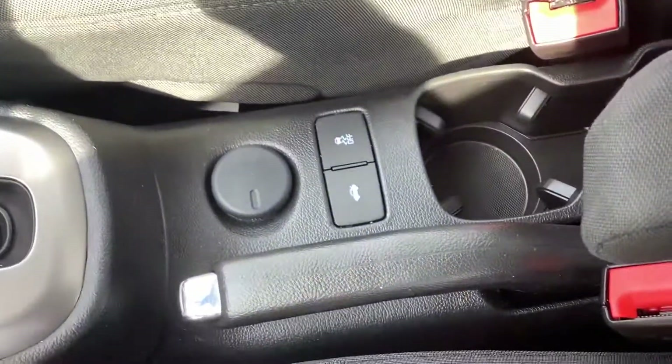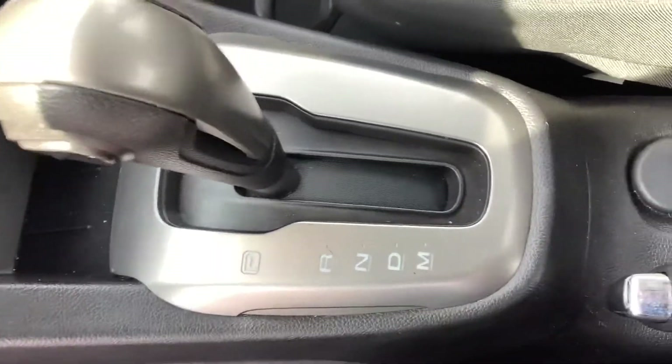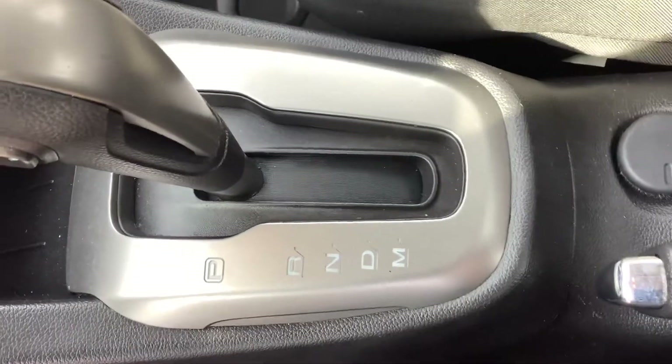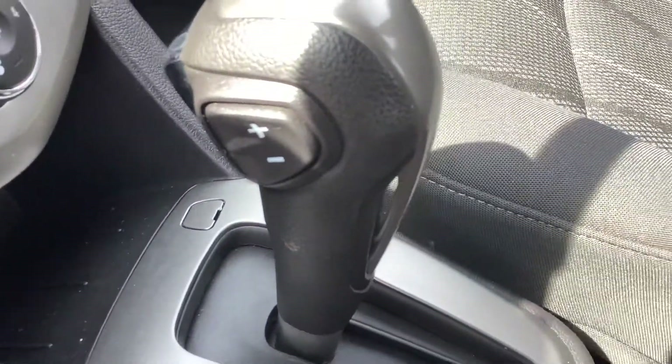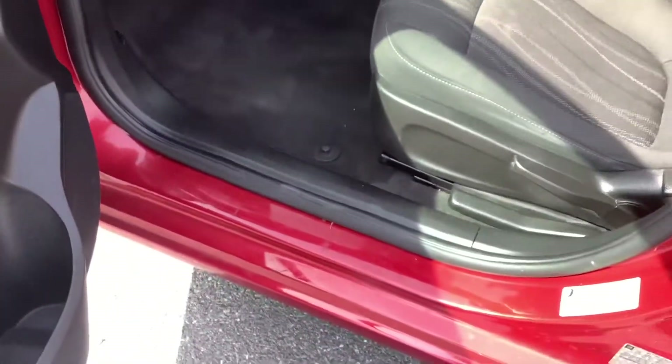Checking out the center console here — it's got a nice armrest on the driver's seat. There's your trunk release and your traction control. Of course it's automatic, and then it has the manual mode as well. That's what the plus and minus are there on the side of the shifter — so you can shift manually up through the gears or back down.